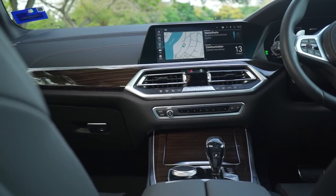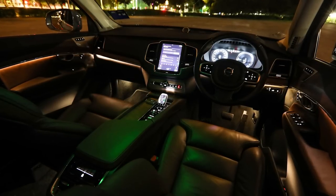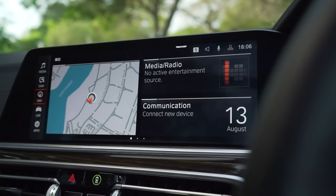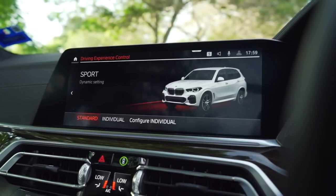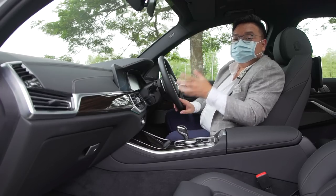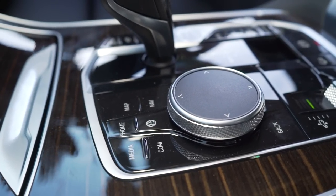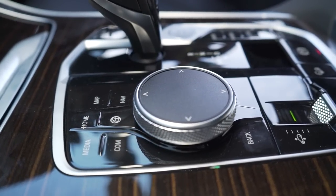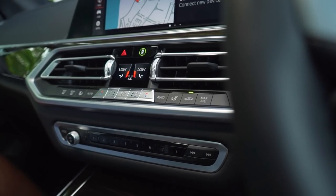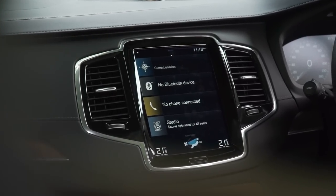One aspect where the X5 is mildly ahead of the XC90 is ambient lighting — this car looks far more expensive and flamboyant when driving at night. The infotainment is iDrive 7.0, which is just the best in the business: the screen is as clear and crisp as anything in the industry, and the control logic is intuitive. You can still use the traditional iDrive rotary knob with shortcut buttons, and there are also physical controls for volume, radio, and a separate pod for climate controls — far more convenient than the all-touchscreen system in the XC90.